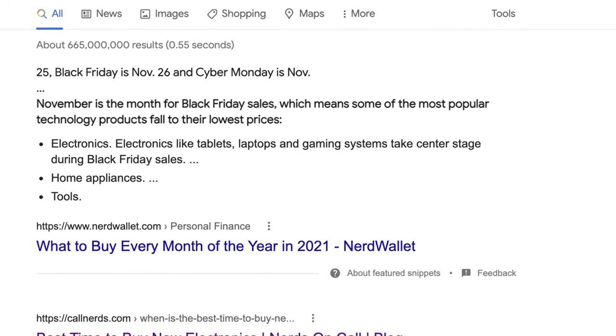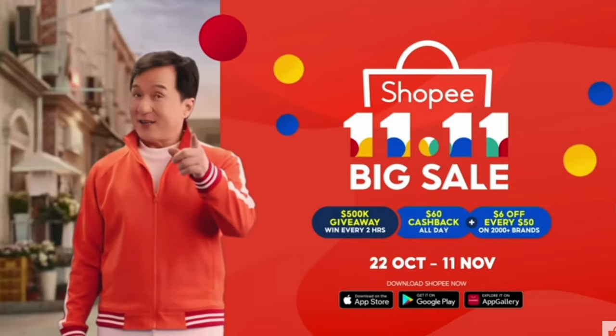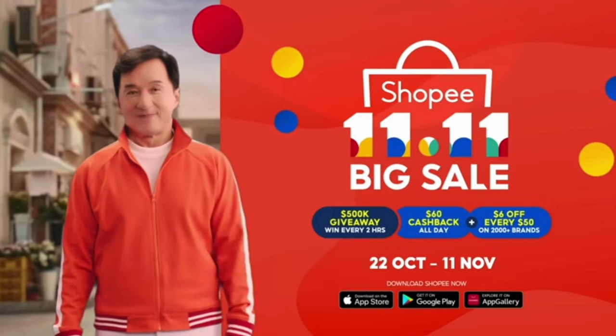So when our government announced the extra tax relief of RM2,500 last year, I thought it was the right time for me to change to a new phone. With the tax relief, I can save around RM500 in taxes — it's like a discount on my new phone. And if there's no tax relief to enjoy, I would usually buy a new phone only during big sale season. According to internet sources, the best time to buy electronics is in November, because that's when you have the 11.11 sales and Black Friday sales. So if you really want a big discount, wait and shop in November.